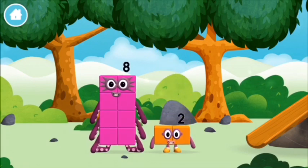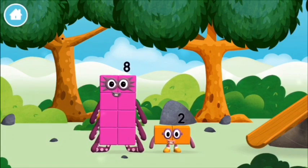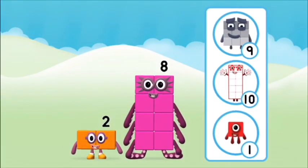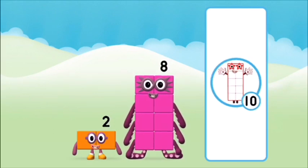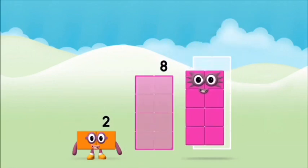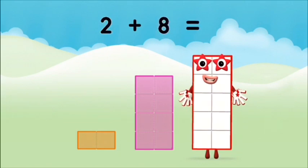You found a number block! I love things there are two of! What number block do you find? What number block will you make when you add these two number blocks together? That's right! Now add the number blocks together. Two plus eight equals ten.